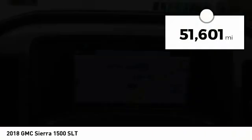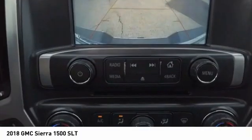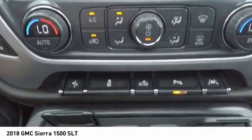This vehicle has less than 55,000 miles. If you like it online, you'll love it in your driveway. Take it for a spin today.